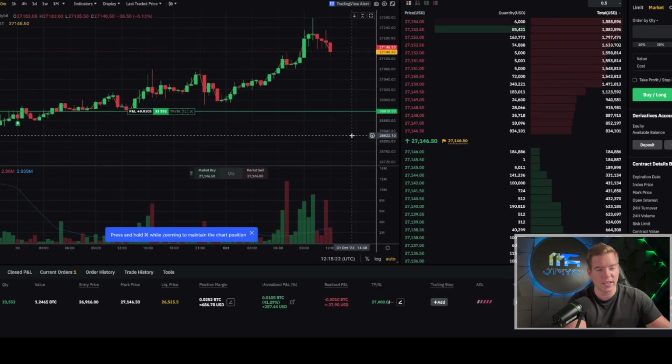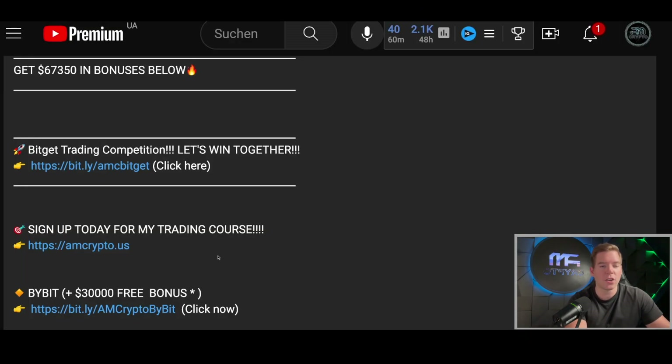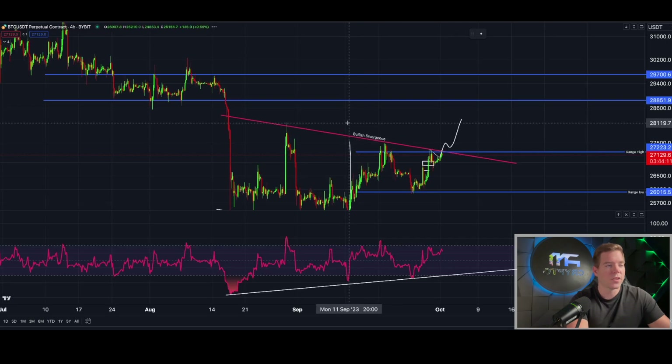If you want to trade on Bybit, go into the description of the video — you still get $30,000 if you sign up with that specific link, and only with that link will you be able to claim that bonus. If you don't know yet how to trade, you should definitely sign up for my course and mentorship program at amcrypto.us.